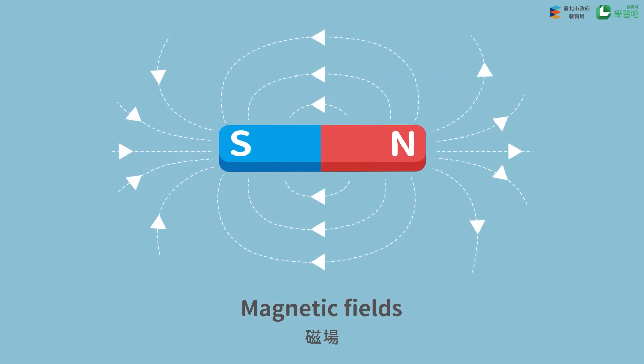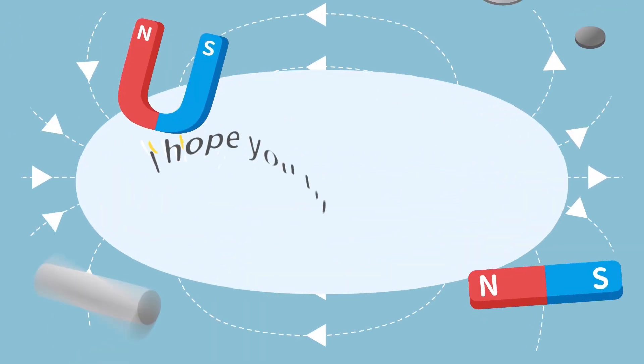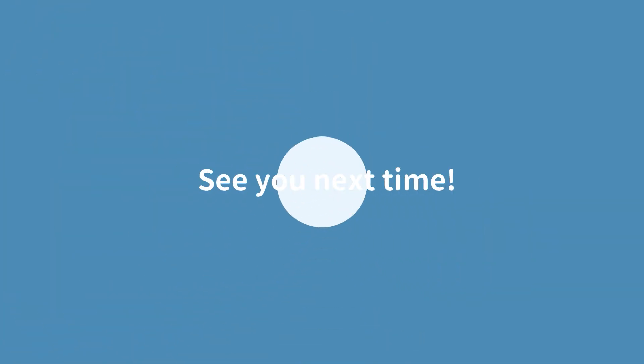A magnetic field is the area around a magnet. I hope you liked the video. See you next time!